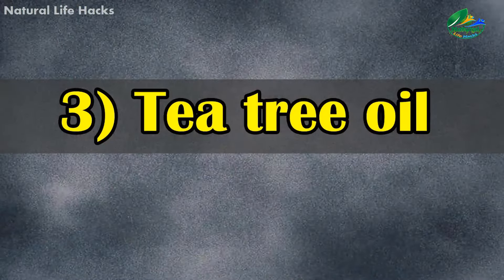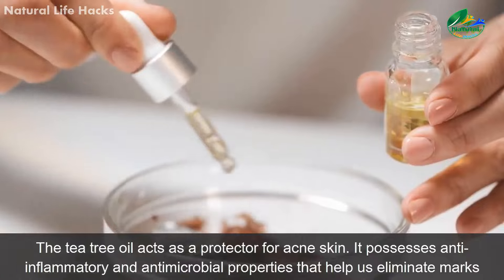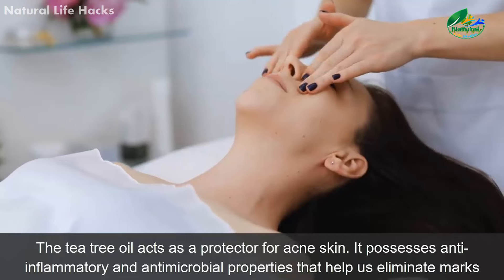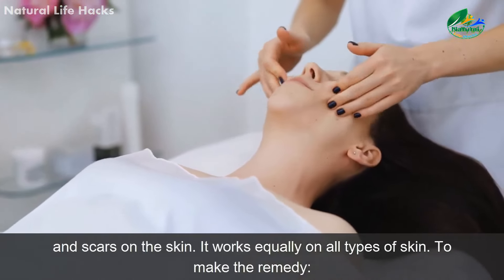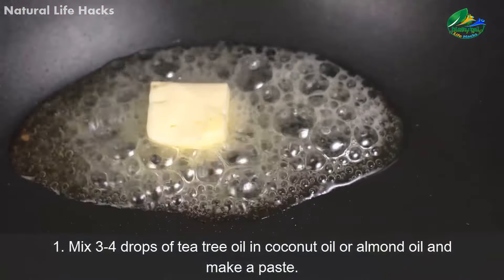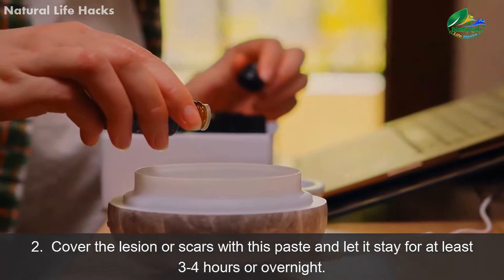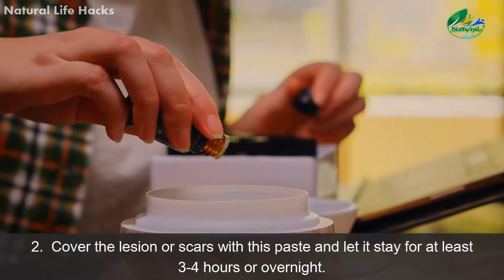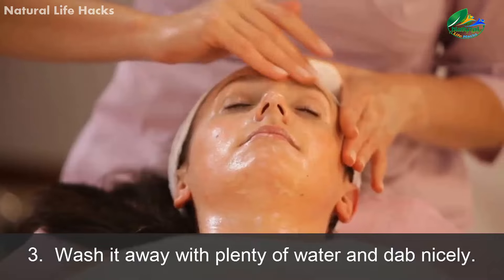3. Tea Tree Oil. The tea tree oil acts as a protector for acne-prone skin. It possesses anti-inflammatory and antimicrobial properties that help eliminate marks and scars on the skin. It works equally on all types of skin. To make the remedy: 1. Mix three or four drops of tea tree oil in coconut oil or almond oil and make a paste. 2. Cover the lesions or scars with this paste and let it stay for at least three to four hours or overnight. 3. Wash it away with plenty of water and dab nicely.